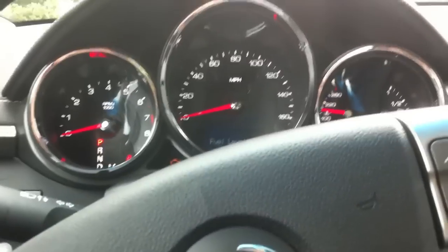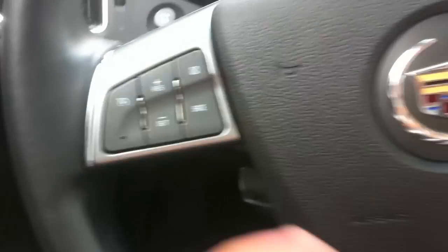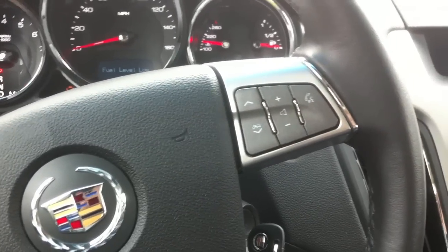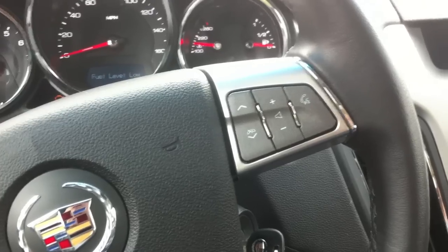The second part is going to be of the rear seat and everything. It's a Bose sound system. So we'll go ahead and check out the rest of the car.